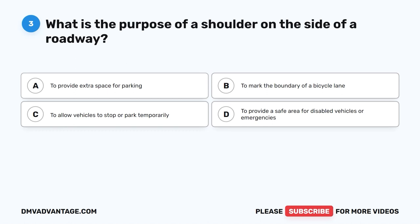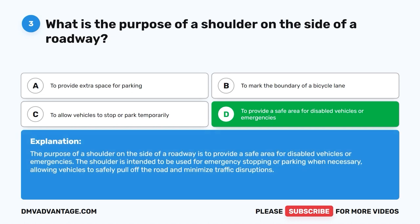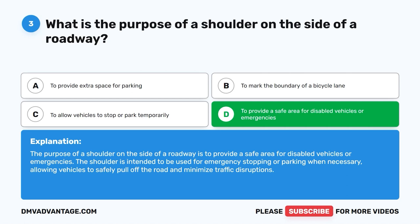Question three: What is the purpose of a shoulder on the side of a roadway? A. To provide extra space for parking. B. To mark the boundary of a bicycle lane. C. To allow vehicles to stop or park temporarily. D. To provide a safe area for disabled vehicles or emergencies. The correct answer is D. The shoulder is intended for emergency stopping or parking when necessary, allowing vehicles to safely pull off the road and minimize traffic disruptions.